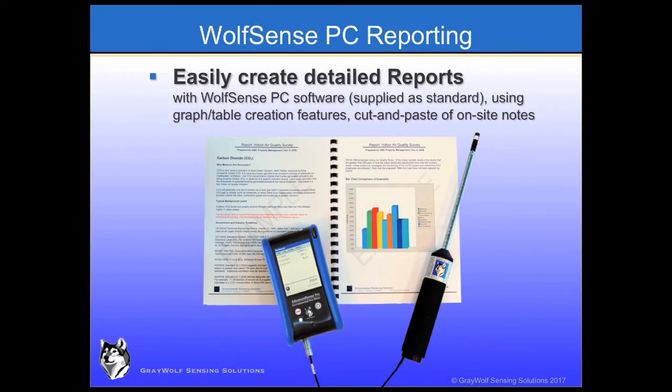Create simple or detailed reports with the included WolfSense PC software by cutting and pasting. Include tabular log data, graphs, min-max average stats, data tables, text notes, calibration data, and for the PRO, photos, drawing notes, field template forms, and much more.